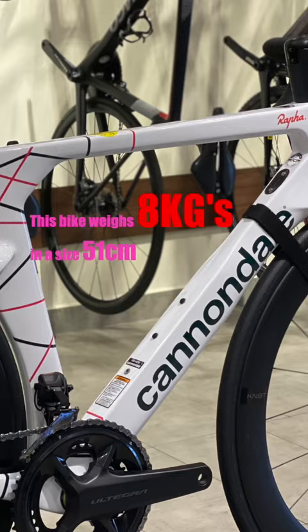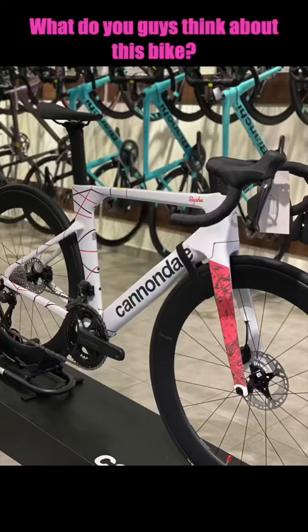This bike retails for RM37,000. What do you guys think about this bike?